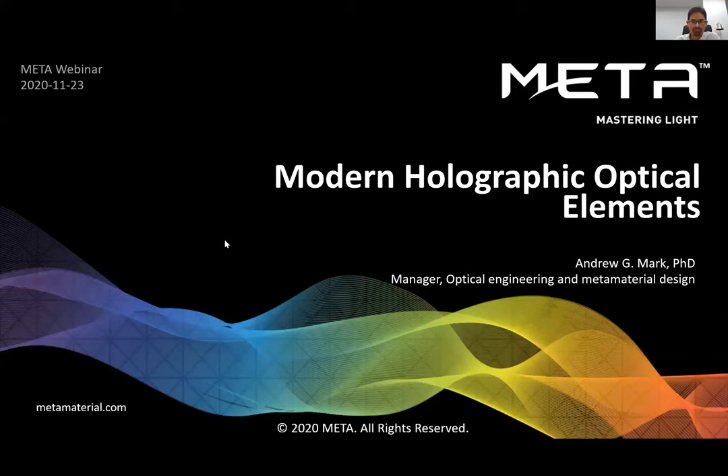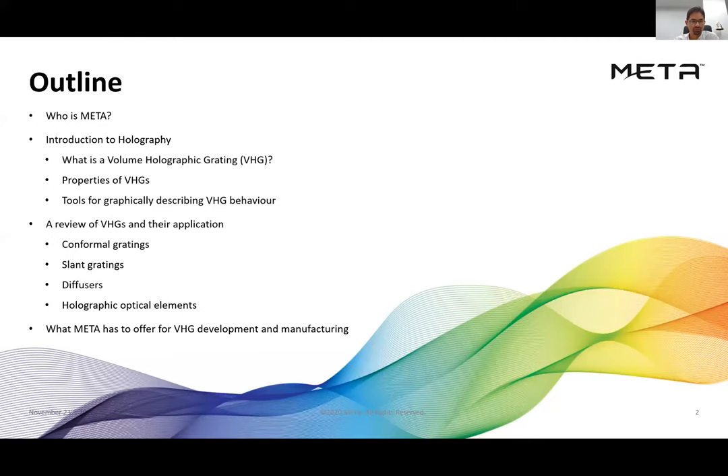I'd like to introduce Andrew Mark, manager of optical engineering and meta material design at Meta. Thanks Jim. This is a repeat performance of sorts — I did this webinar about a month ago and the response was very good, but for a variety of different reasons we weren't able to have everybody in attendance who wanted to attend. So this repeat is intended to allow people a second chance.